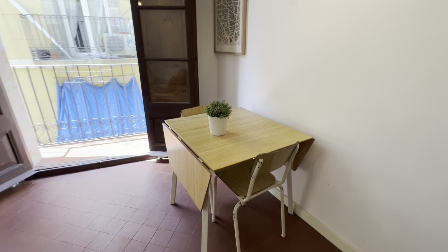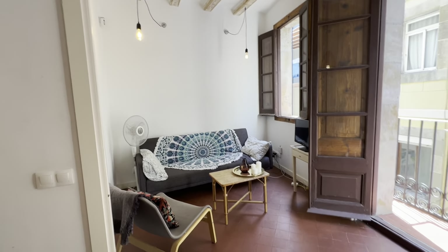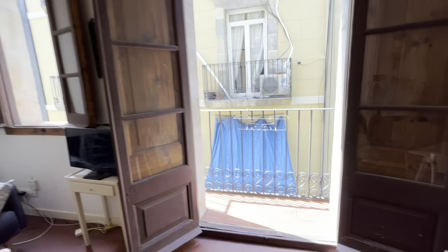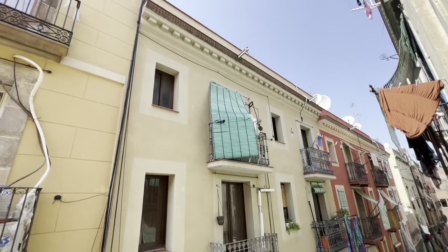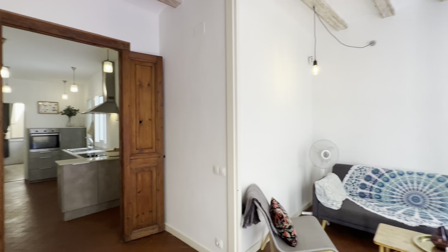Starting with the living room — you access over here, you have this extendable table with chairs, and then the couch and chair over here with the TV. You have this little balcony facing Carrara de San Clement — pretty up high, so you are very well ventilated and bright.